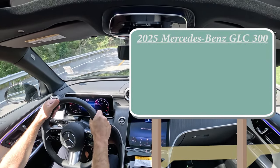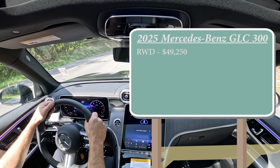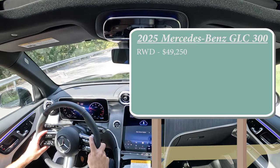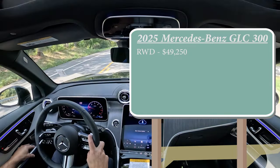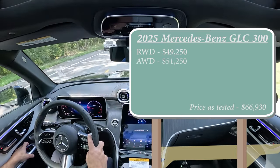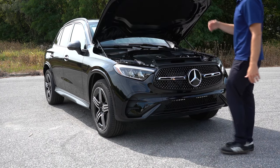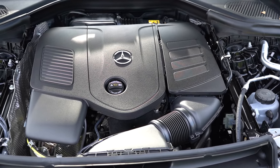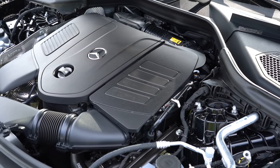Let's start with pricing. There are essentially two configurations for the GLC 300: the rear-wheel-drive variant starting at $49,250 — a $2,150 bump from the 2024 model year — and the all-wheel-drive 4MATIC variant, which is what Mercedes-Benz calls it, starting at $51,250. Regardless of configuration, the powertrain is the same: a 2.0-liter turbocharged inline four-cylinder with a mild hybrid system.